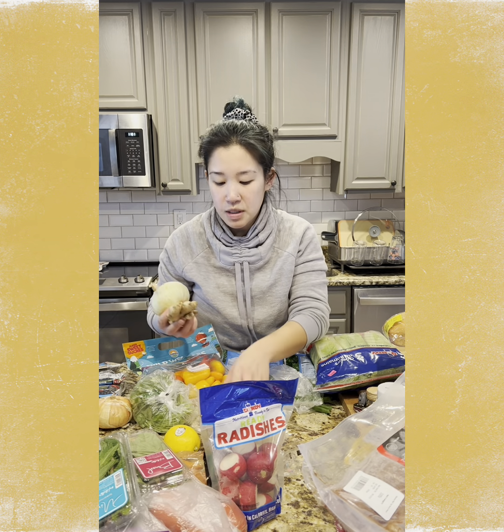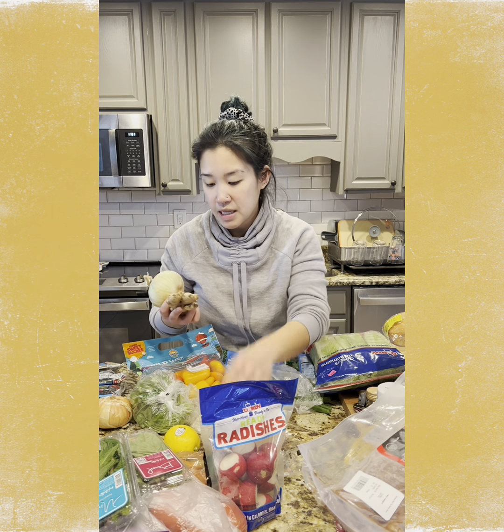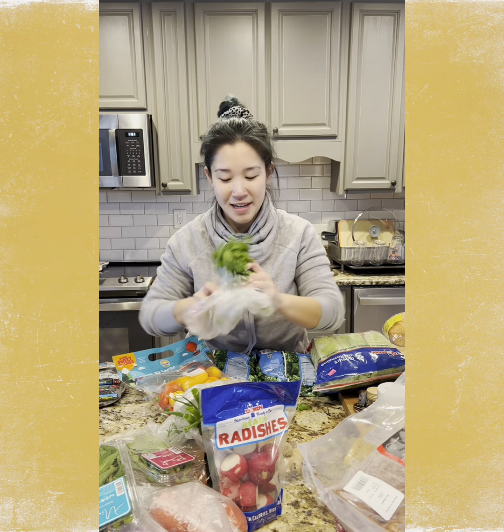As far as soups go, I'm planning on making some lentil soup and I'm going to use a potato for that. Some ginger and onions — I always have onions on hand — as well as scallions. Cilantro goes in everything.